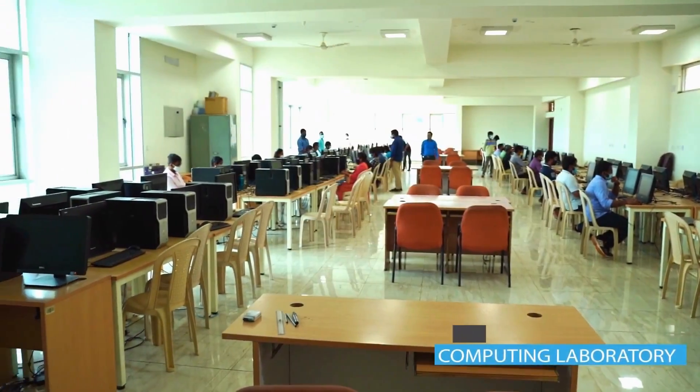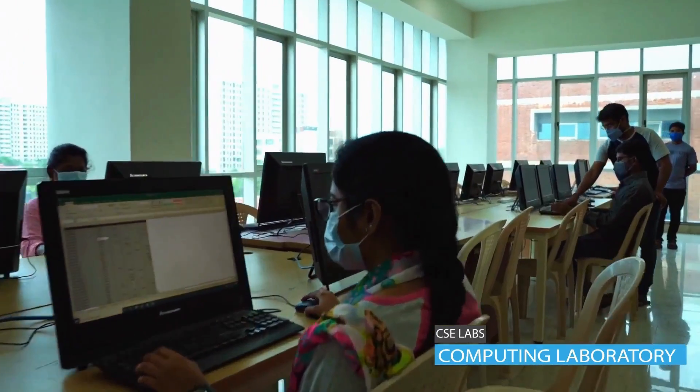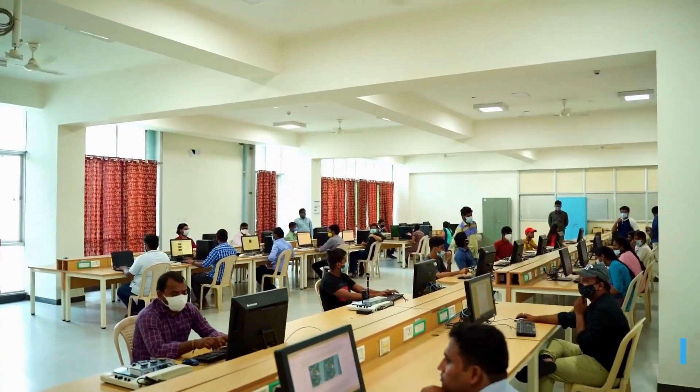The computing laboratories of the CSE department are equipped with powerful deep learning engines and HP workstations.